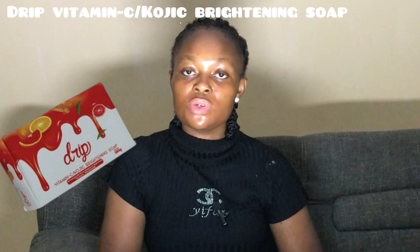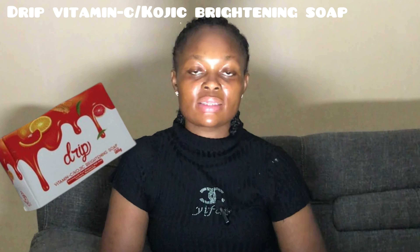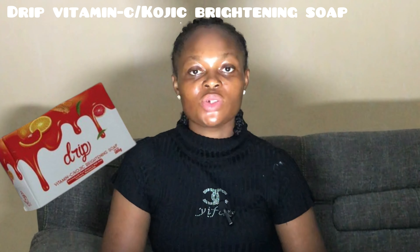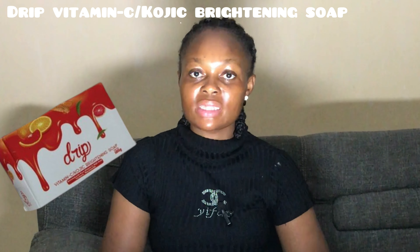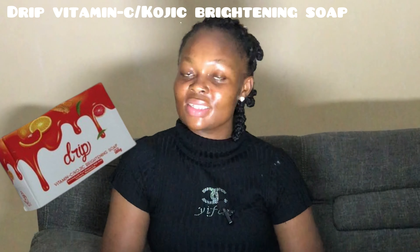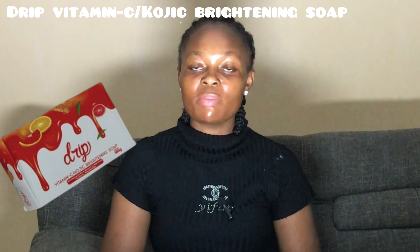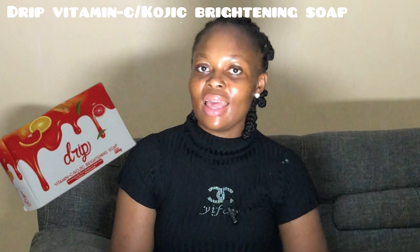The next soap on my list is the Drip Vitamin C and Kojic Brightening Soap. This is another beautiful soap you can never go wrong with. It has other variants, but I love this particular one. This Drip vitamin C soap is infused with pure vitamin C, kojic acid, turmeric, and niacinamide.